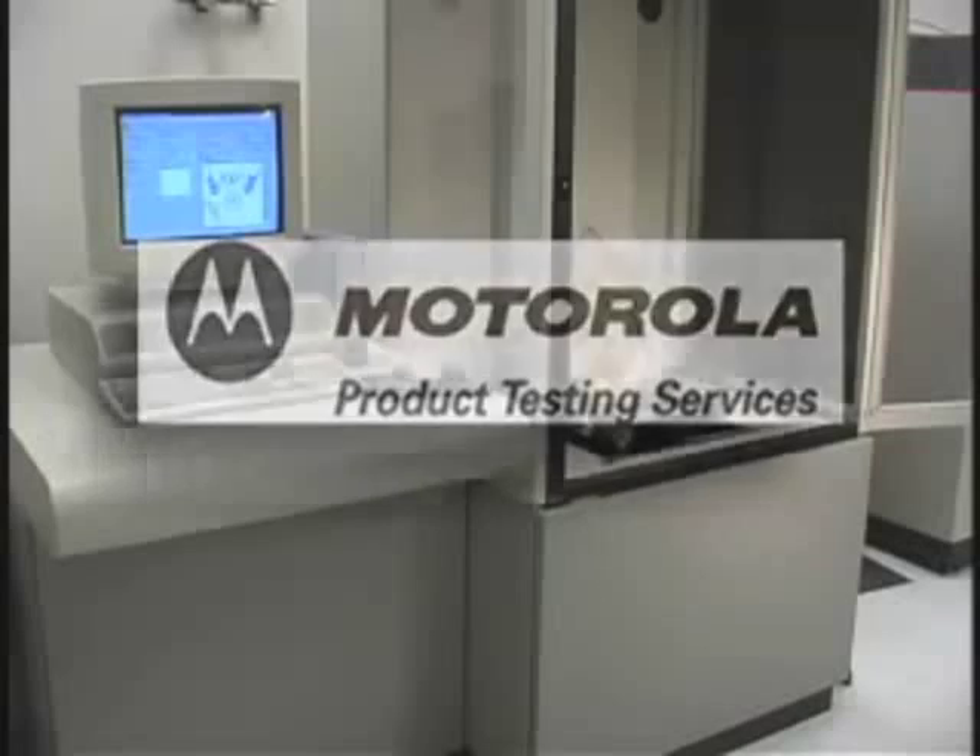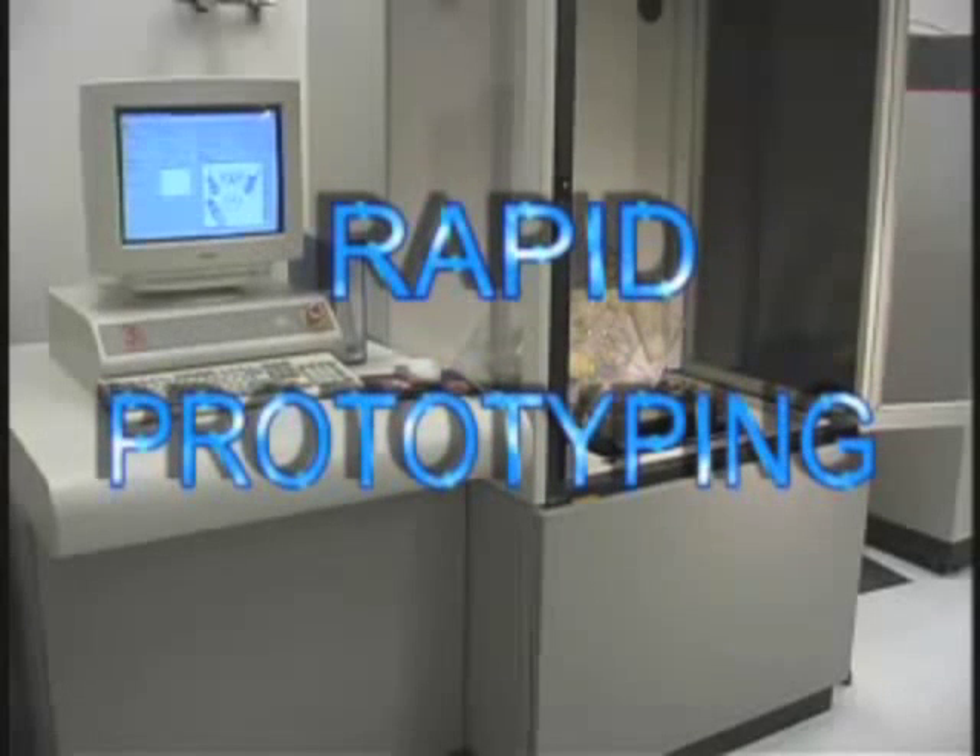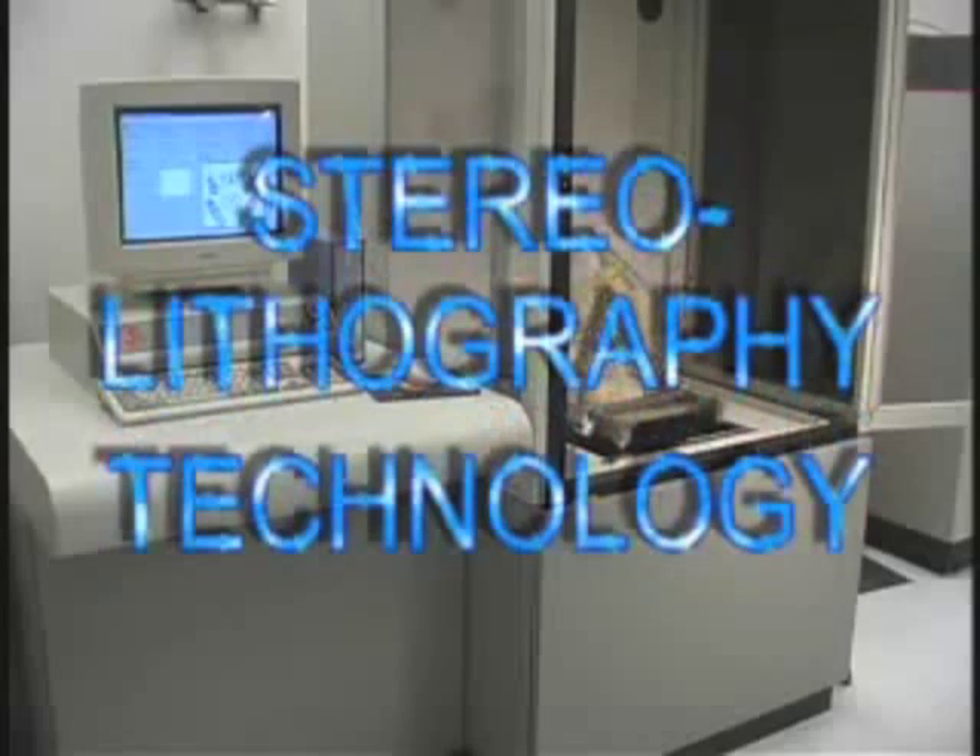Motorola Product Testing Services offers rapid prototyping, utilizing state-of-the-art stereolithography technology.